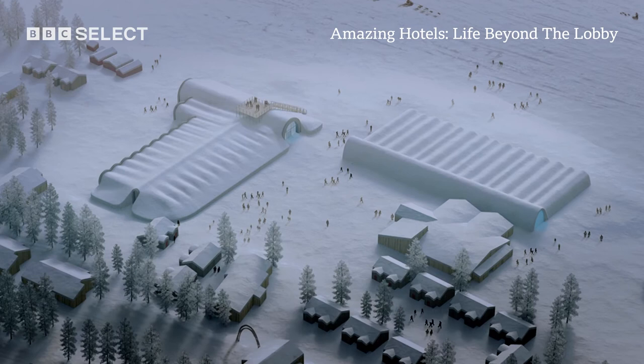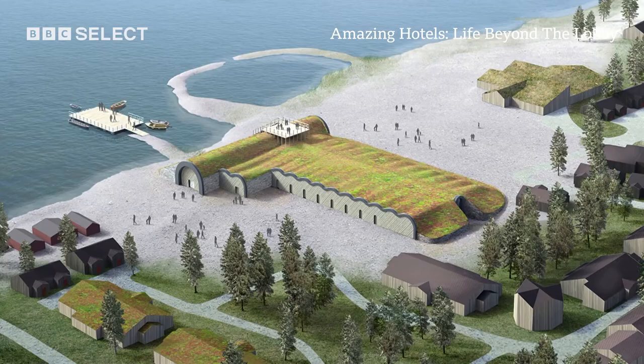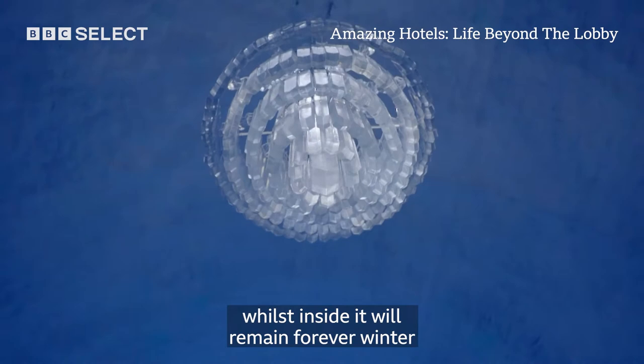It is the world's first all-season, 365 days a year ice hotel. In summer, grass will grow on the roof, whilst inside it will remain forever winter.